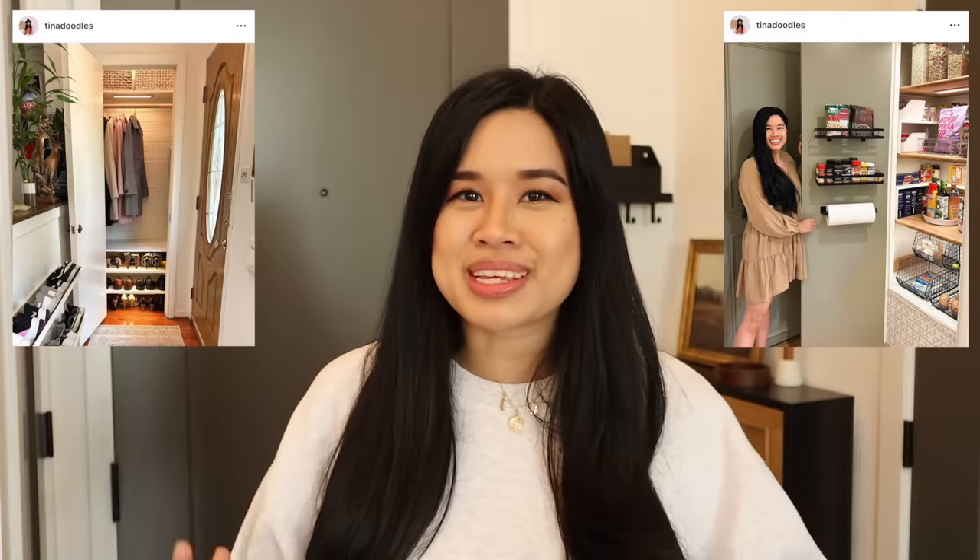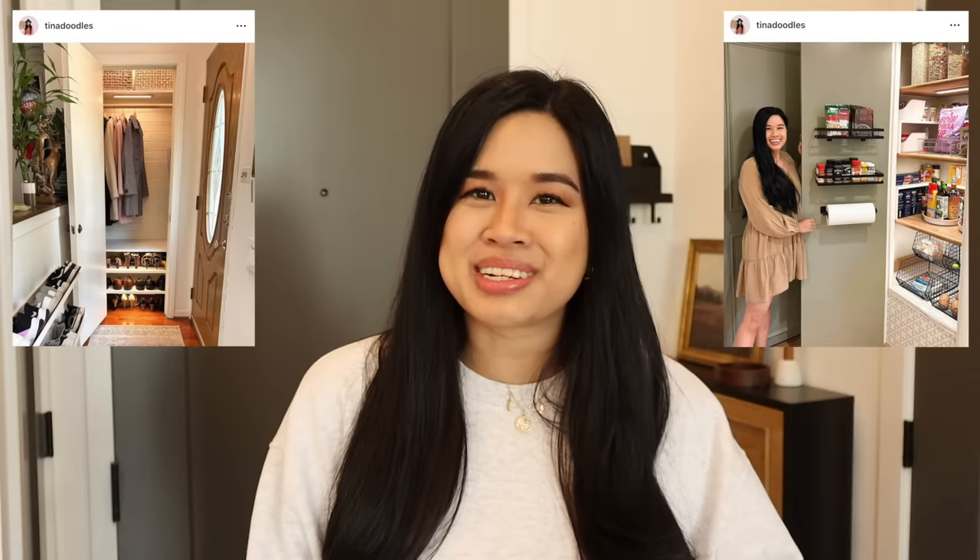If you've been around on this channel for a while, you've seen me do many different closets, but this one seems to be a big challenge because I cannot demo anything. I can't completely rip everything out and customize it, but I do have some solutions that are pretty easy to do and are also renter-friendly. So if you're also renting or cannot make permanent changes to a closet, this video is for you.